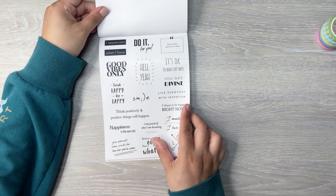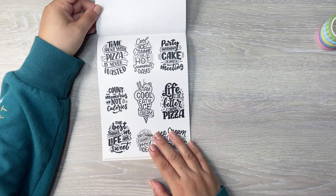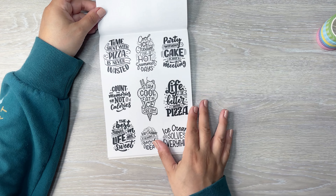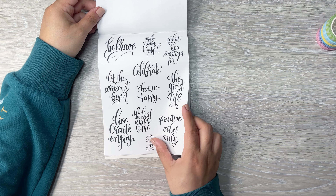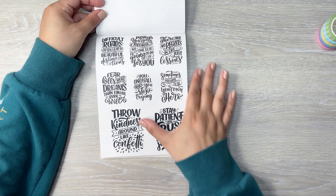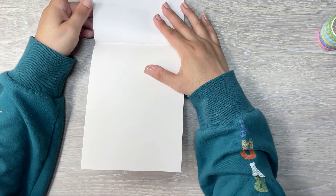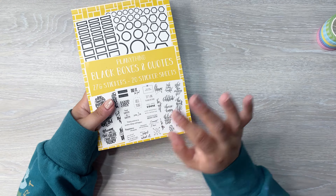Now into the quotes. We have 'All things are possible if you believe,' 'Everything you can imagine is real,' 'Dream big and create your own story.' You get two pages of the same quotes and these are all clear quotes. I really love this style — smaller ones that can fit anywhere on your spread. I love the different font styles and how one is blacked out. 'I appreciate what I have,' 'Good vibes only,' 'You are divine,' 'Live every day with intention,' 'I am proud of who I am becoming.' Really nice variety of quotes, and you get two sheets of those pages.